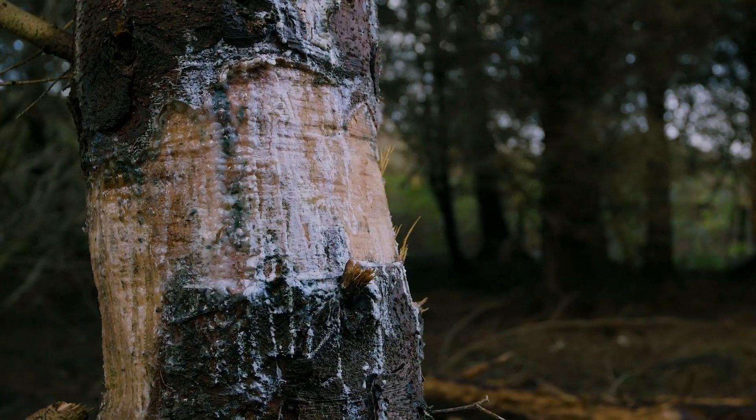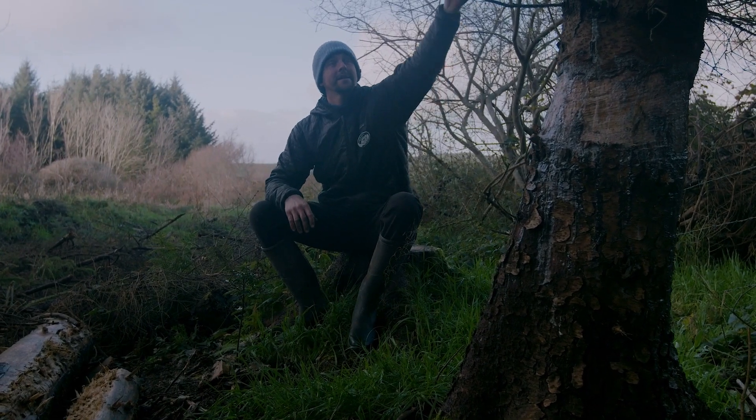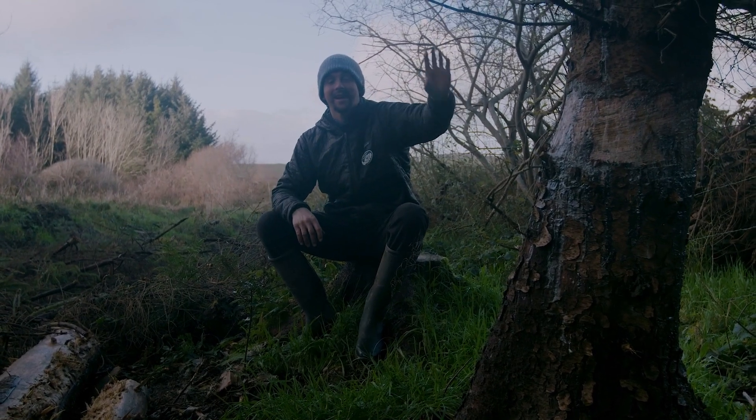We were able to ring bark a bunch of the trees in the spruce woodland and we were able to create habitat for insects and animals here.